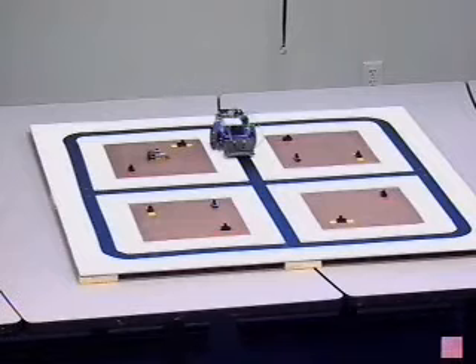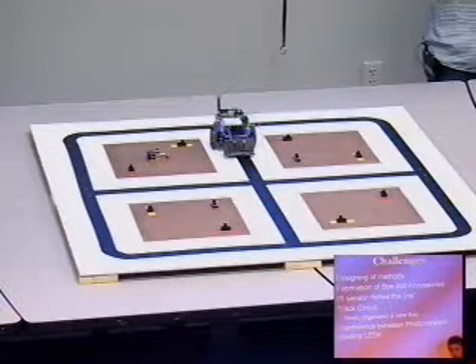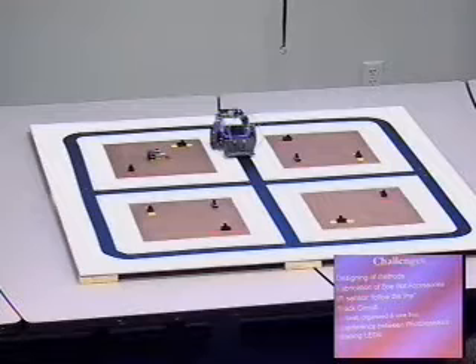Other challenges arose during the design process — we ran into a lot of problems with the sensors. There was a lot of interference in how the sensors worked, in what order the sensors were going to be reading, things like that. So it raised a lot of challenges, and to overcome those challenges, it took a lot of design work.